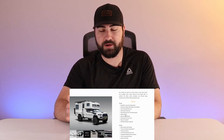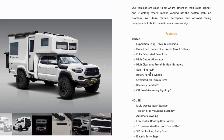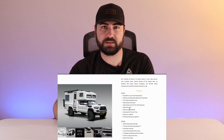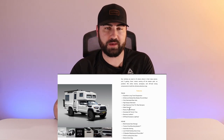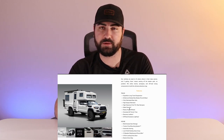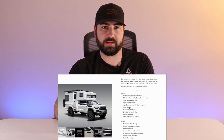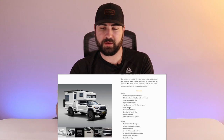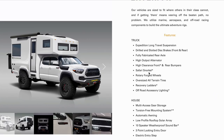The BCT also has a significantly larger fuel tank — 33 gallons compared to the stock Tacoma's 21 gallons. That's super frustrating on stock Tacomas because you're constantly at the fuel pump and the gas mileage isn't great, so those extra 12 gallons will be nice — even though this probably gets terrible gas mileage. Moving on to the exterior specs: expedition long travel suspension, and drilled and slotted disc brakes front and rear.